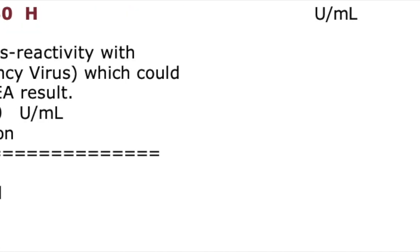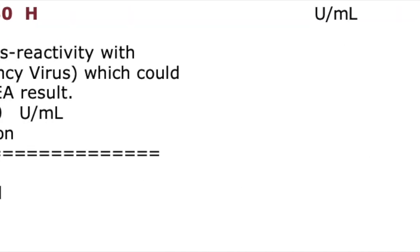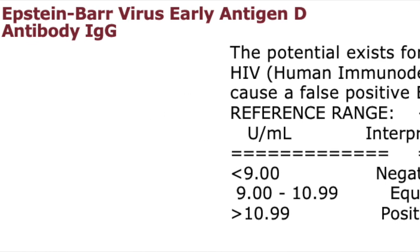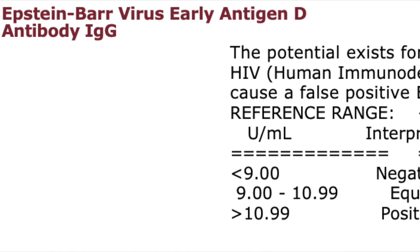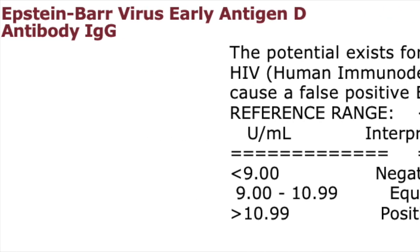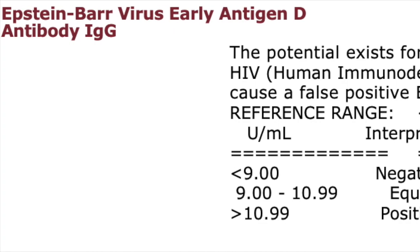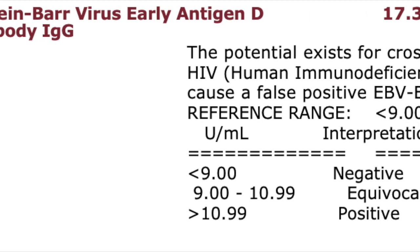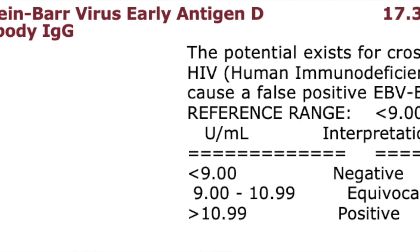So when you have a positive Epstein-Barr early antigen D IgG and it's well above the positive range — say 25 and higher — it's going to make you more suspicious of reemergence. If you look back at the viral capsid and that one's positive as well, that gives you more suspicion of reactivation, especially if the IgM is negative — meaning you don't have a recent exposure, but rather a reactivation of Epstein-Barr. You can also follow this up with a PCR test to quantify the amount of virus, especially if levels keep going up.